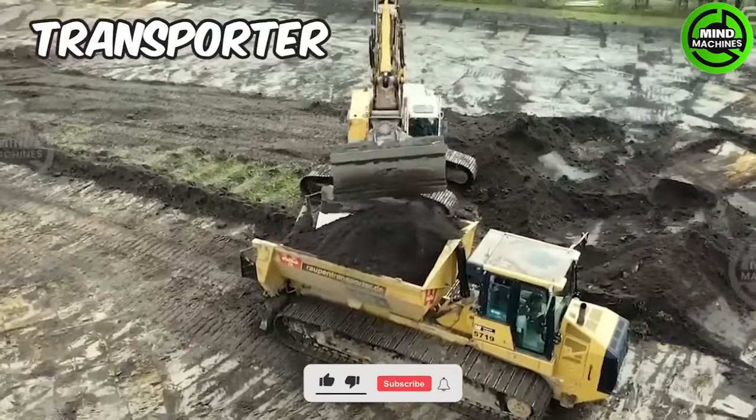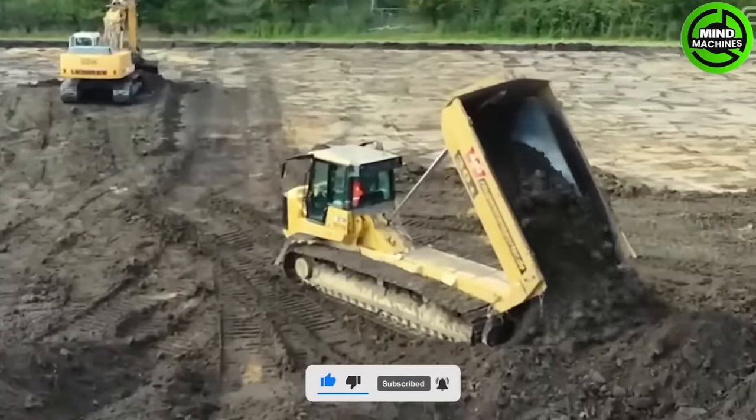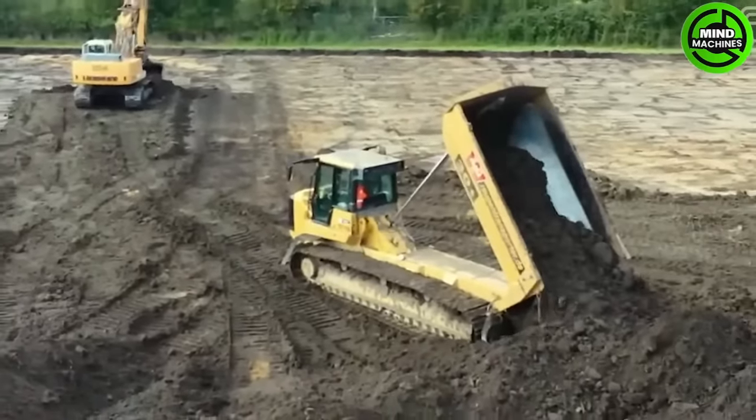The Transporter is a versatile and sturdy tracked vehicle that has earned recognition in various industries for its exceptional performance and reliability.